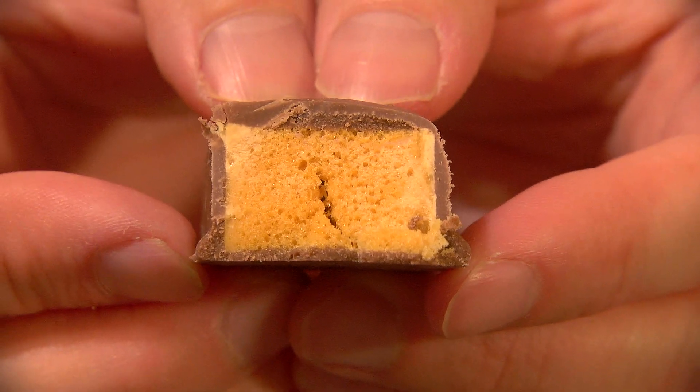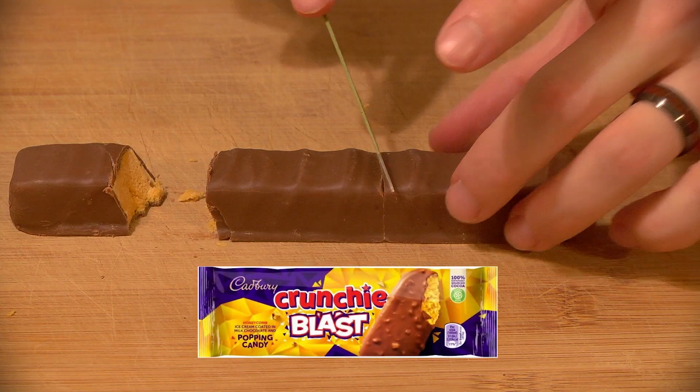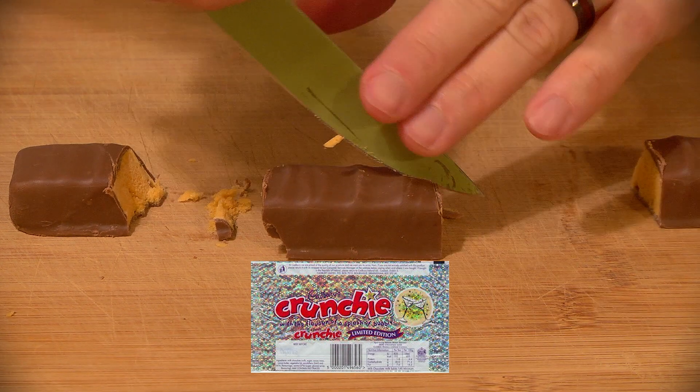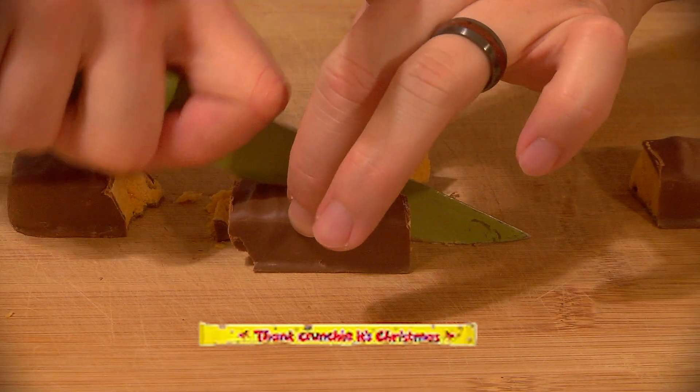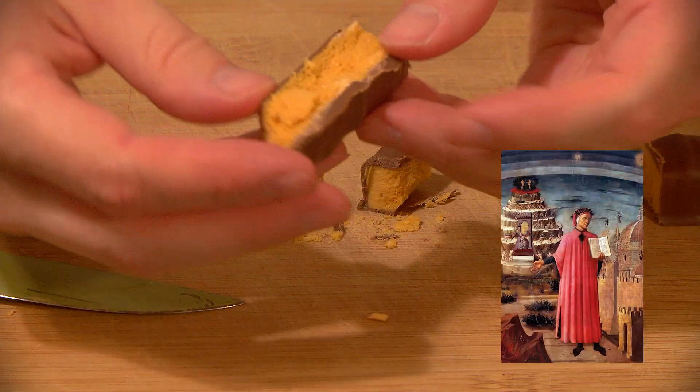Over the years, variations of Crunchy have included Crunchy Mint, Crunchy Blast — which had pieces of popping candy in it — Crunchy Champagne, which was released for New Year's Eve 1999, and the Endless Crunchy, which was four bars long and found only within the pages of Dante's Inferno.